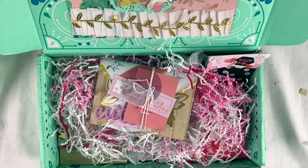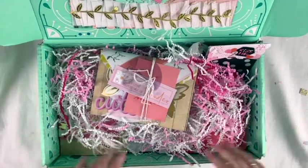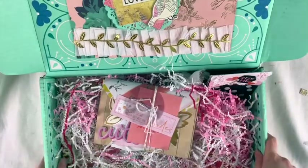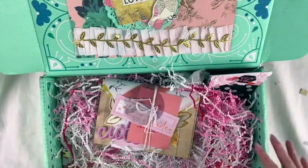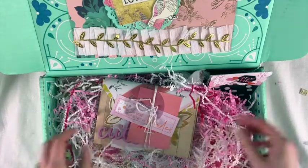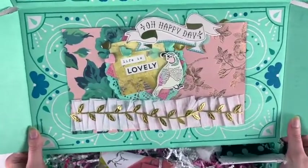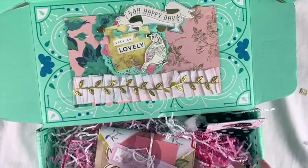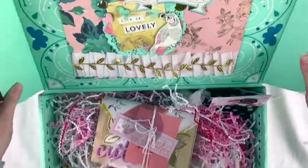Hey friends, welcome to my channel! Today I'm sharing some outgoing happy mail. This is part of a secret cupid swap that I'm doing with some friends — we did this last year and it was a lot of fun. I'll go through it all. I do want to say this box was not decorated by me; it was decorated by Tony from Polka Dot Mailbox, so I'll link her down below. I'm reusing it because it's so pretty. She has a YouTube channel you should check out.